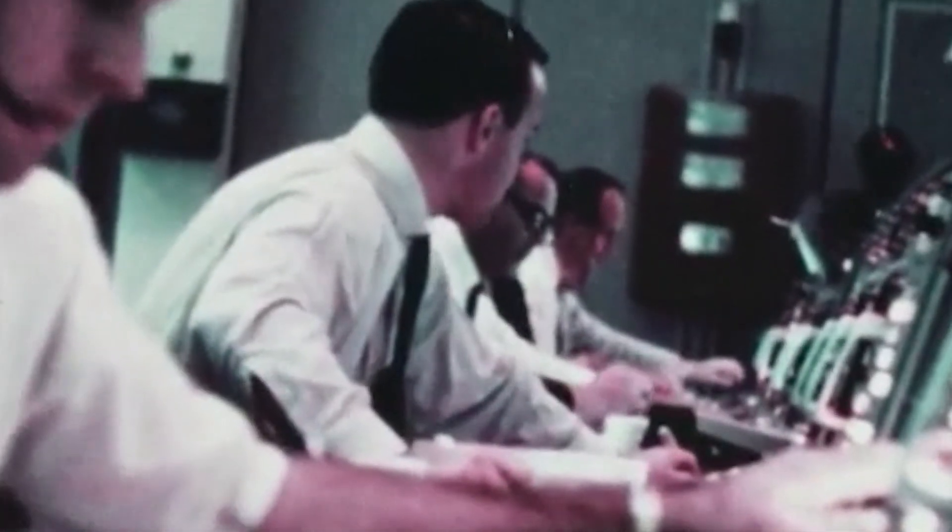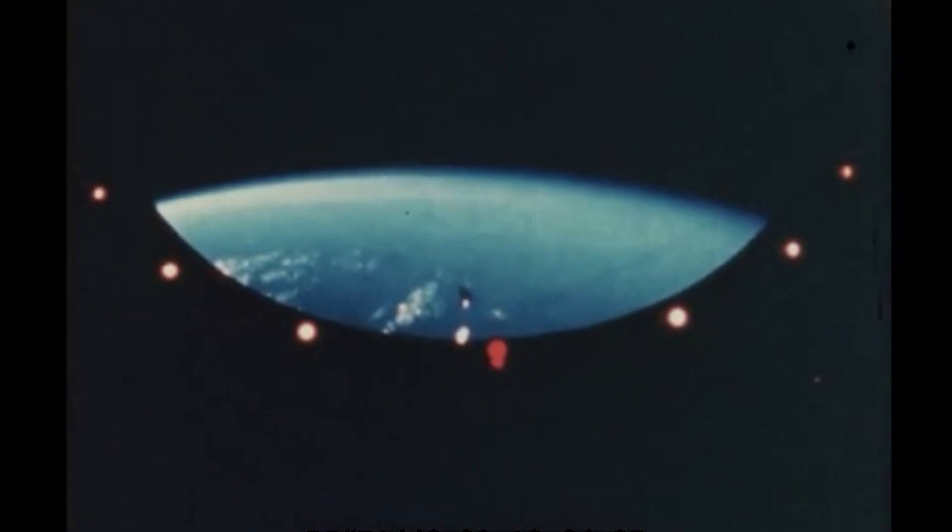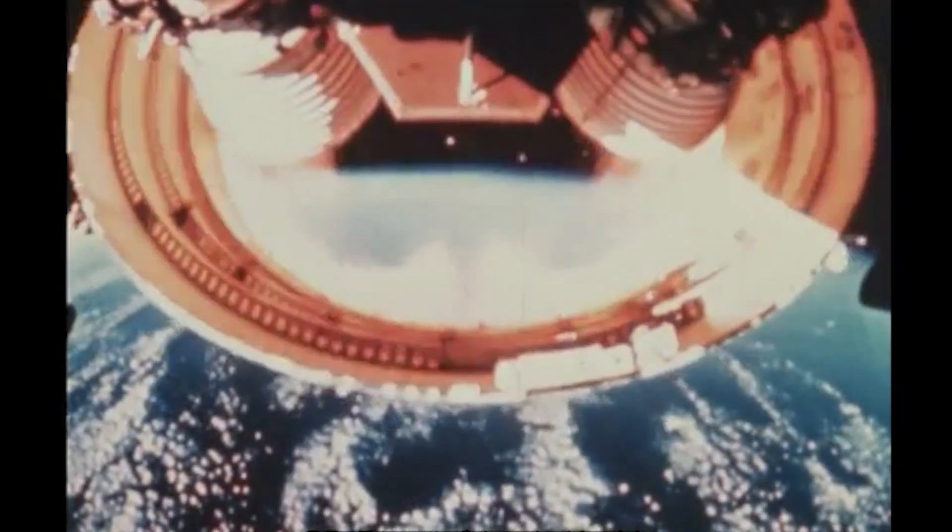Roger, looking good. Sure felt like it. I think we saw them off from here. And the thrust is going — all five of them running good. Three minutes in, we're go. Okay, we do have skirt sep. Roger, we confirm skirt sep.